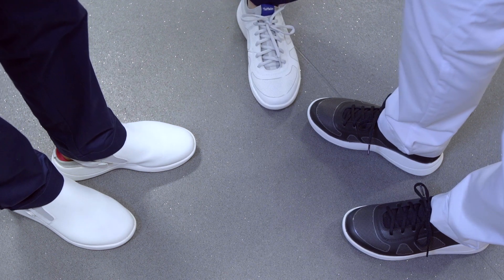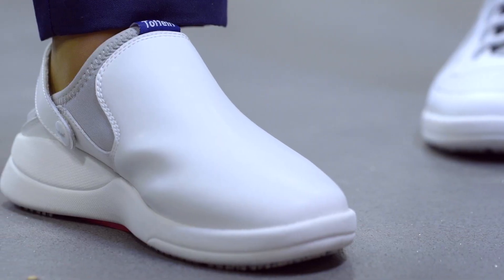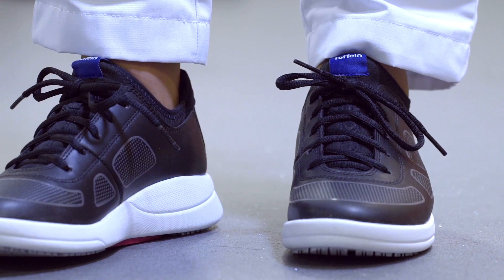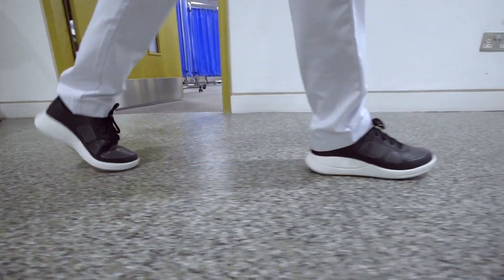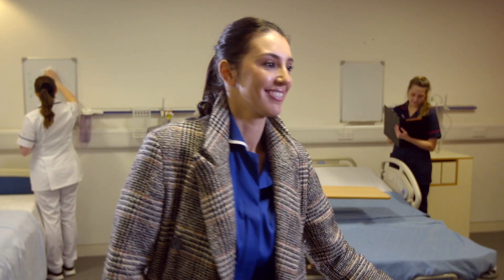There are three shoes to choose from: a slip-on shoe, a trainer, and a clog. What they all have in common is maximum comfort and a special grip-safe sole with excellent slip resistance, giving greater support and providing effective, long-lasting pain relief for virtually every foot type.